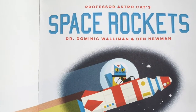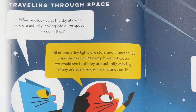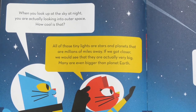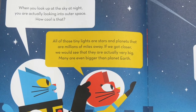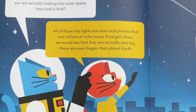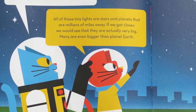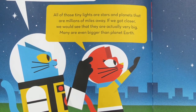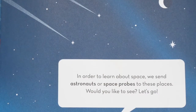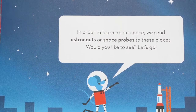Professor AstroCat's Space Rockets by Dr. Dominic Walleman and Ben Newman. Traveling through space. When you look up at the sky at night, you are actually looking into outer space. How cool is that? All of those tiny lights are stars and planets that are millions of miles away. If we got closer, we would see that they are actually very big — many are even bigger than planet Earth. Do you see stars and planets at night? Take a look when you go outside. In order to learn about space, we send astronauts or space probes to these places. Would you like to see? Let's go!